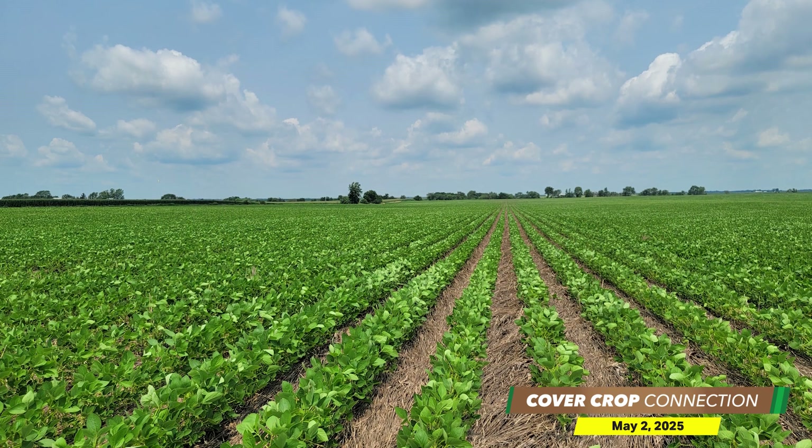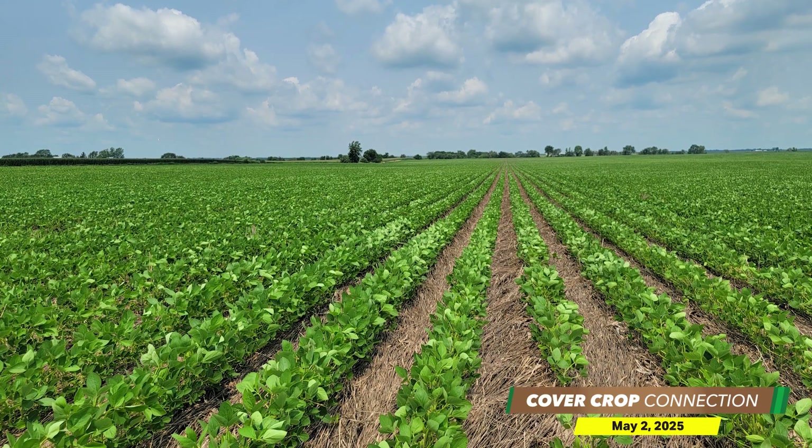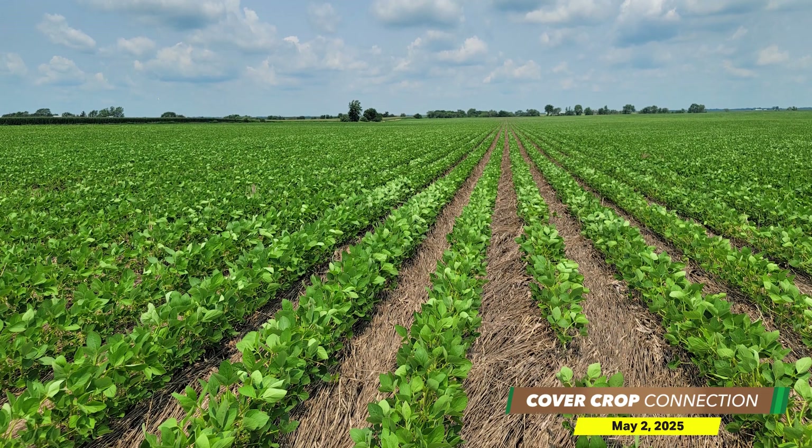As with what happens on a lot of our farms, we have a plan going in and sometimes it doesn't work out quite like we planned. With this specific grower, his original plan was not to plant green, but he ended up planting green. Luckily for him, it turned out as a great experience. There were some places where he saw a few less plants germinate because of the cereal rye that was still there, but in most cases the crop came up beautifully, as long as his row cleaners were working well.